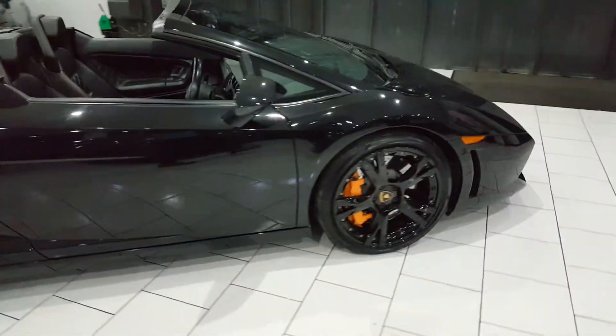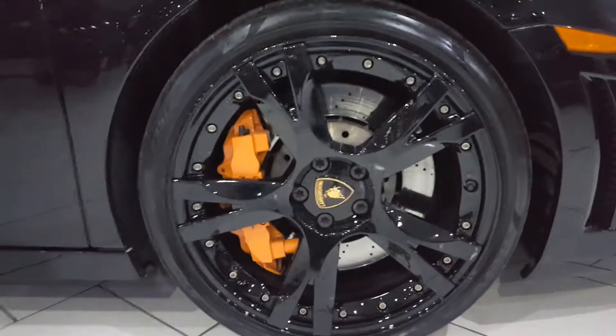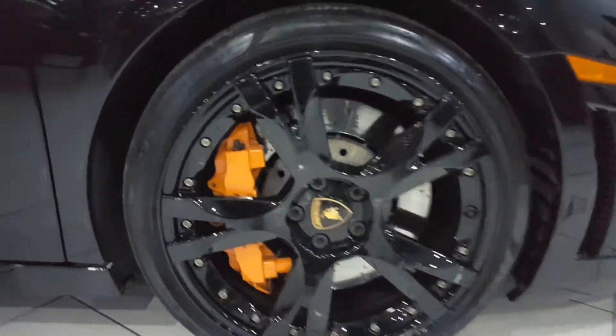It has lifting gear, and uprated 19-inch Callisto wheels with the orange brake caliper upgrade.